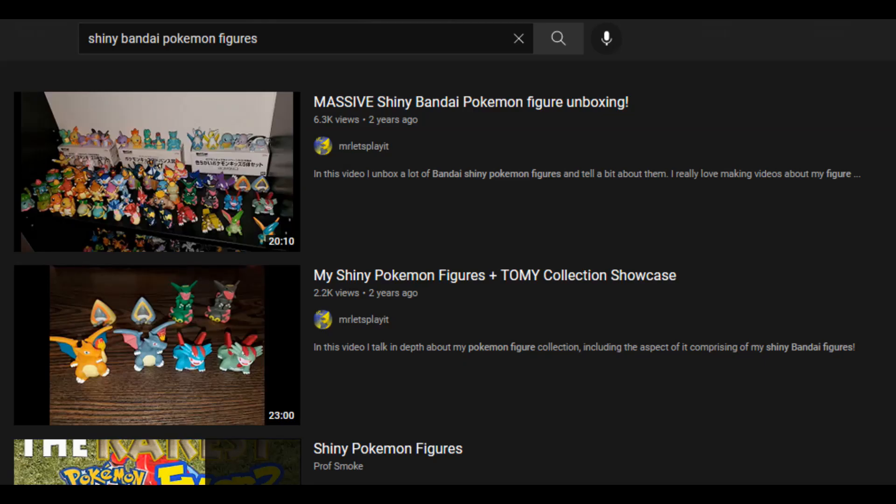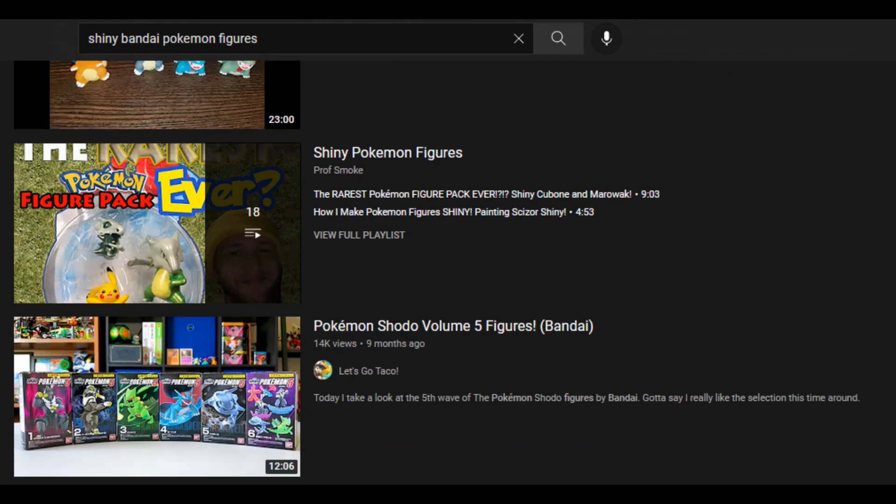Hey internet, the bookshelf next to me has been appearing on my channel for a few years now, and it's finally time that I make an in-depth video showcasing my entire collection and explaining what makes it so special to me. When you search for shiny Bandai Pokemon figures on YouTube, the only two relevant results that show up are a pair of videos that I made on the topic a few years ago.